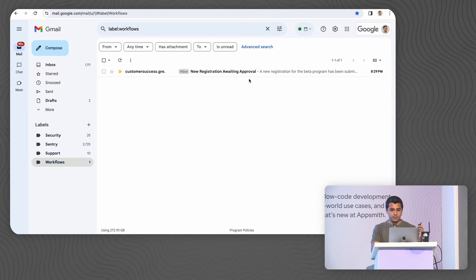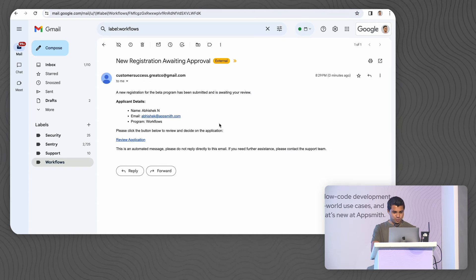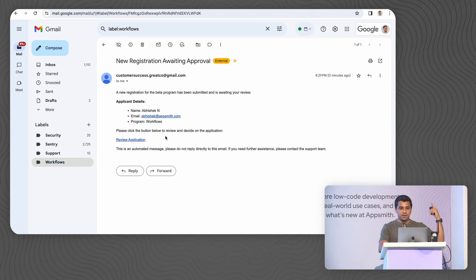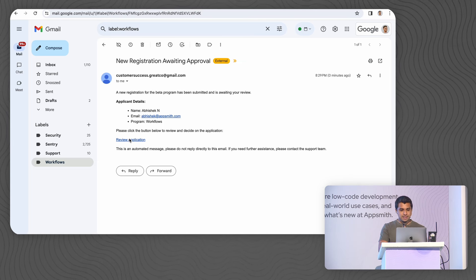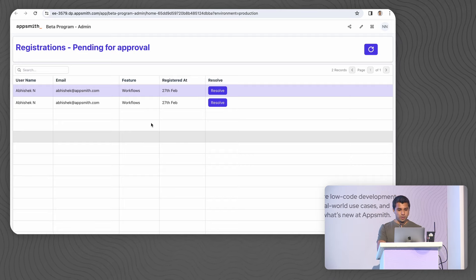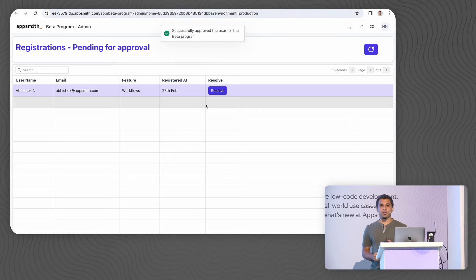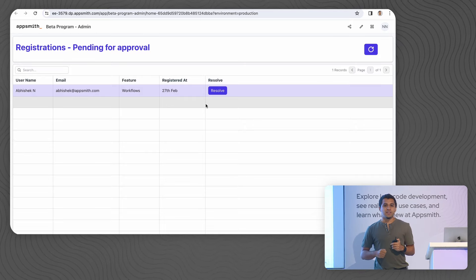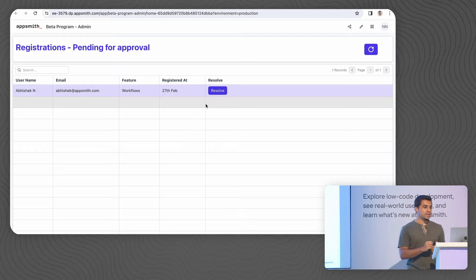I can see that I have a new registration awaiting approval, and I can see it is from Abhishek. The workflow is actually able to intercept a webhook and then go ahead and make an email notification from that. With this, I can easily also review a pending approval — Abhishek has requested twice because he's very eager. I can just go ahead and approve his request, and with that, Abhishek now has access to our workflow feature with just a few clicks. We are able to create very rich, complex workflows with just a few lines of code inside AppSmith.